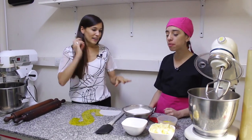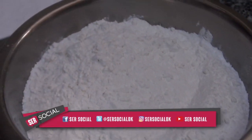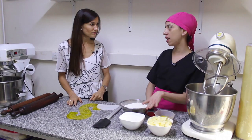Vamos a hacer la masa y acá tenemos presentados ya los ingredientes. Vamos a incorporar manteca a la batidora. Acá hay 300 gramos de manteca, 200 de azúcar impalpable, 4 yemas y 500 de harina.